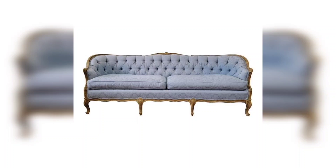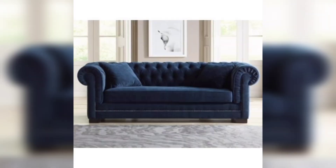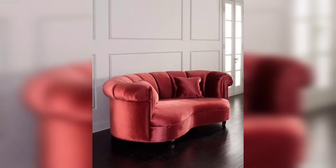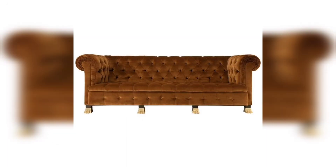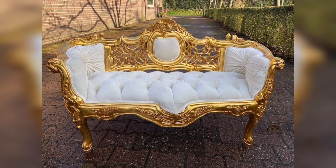Hello friends, today we are bringing you some new articles of furniture about sofas for home decor. They are tufted sofas, and for tufting we are using leather, microfiber, and velvet. These tufted sofas are a symbol of luxury — they look beautiful, and their class and quality are definitely high.